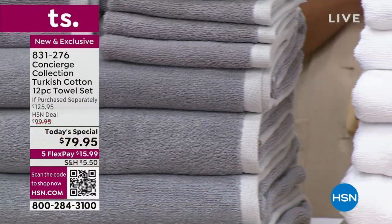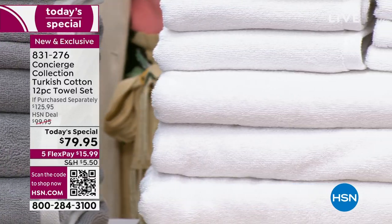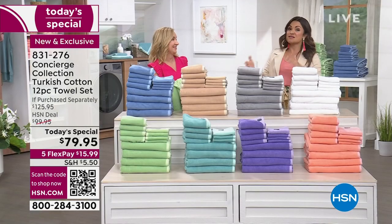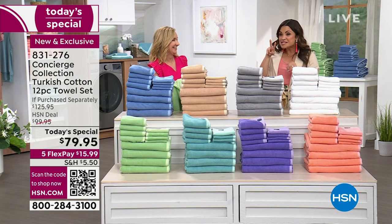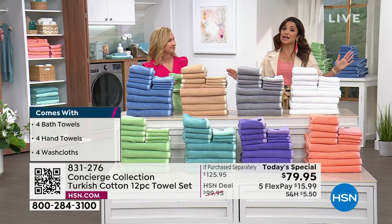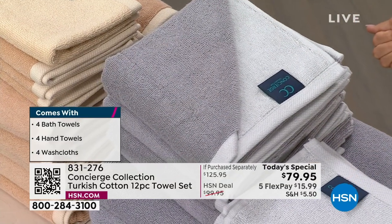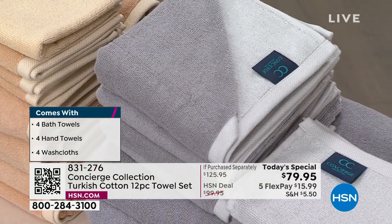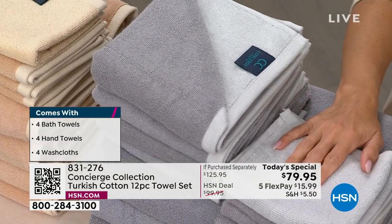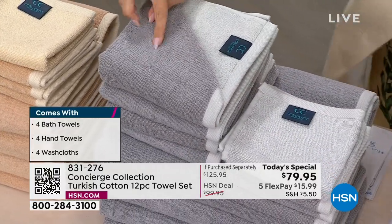With our 100% Turkish cotton towel set, you are getting a 12-piece set. We are doing four oversized bath towels — you're getting an extra three inches in width and an extra two inches in length. You get four of those, four of the hand towels, and four of the washcloths. It's really like getting a two-in-one.